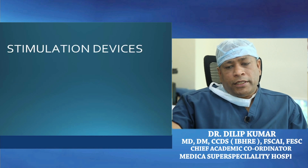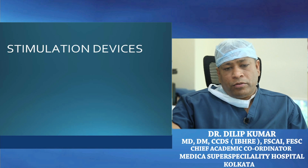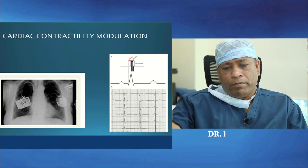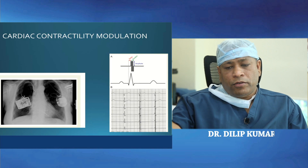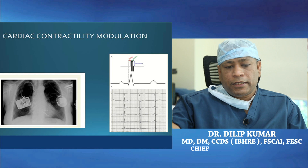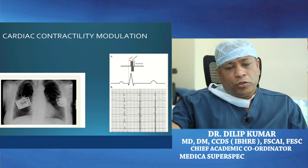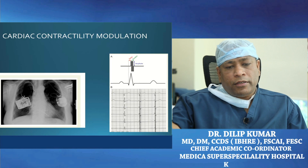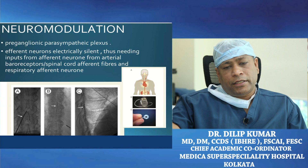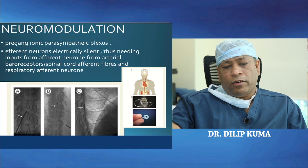Coming to stimulation devices — there are devices which aim to do cardiac contractile modulation, firing at a particular time of the action potential during the QRS. However, the results have not been conclusive, and time will tell where this contractile modulation and neuromodulation approach will stand.